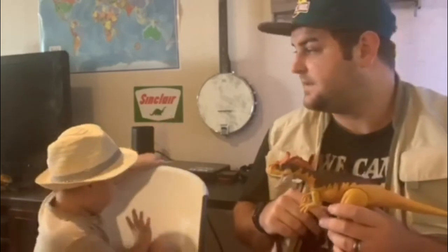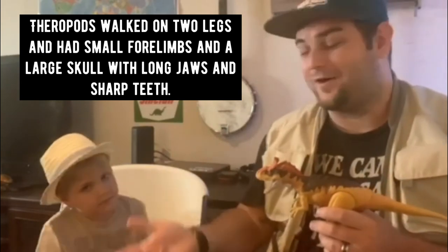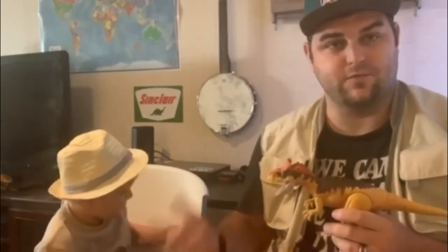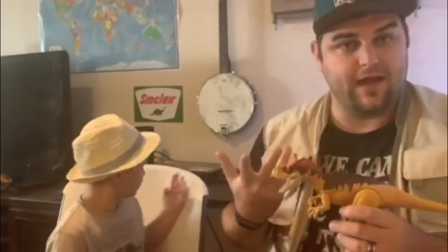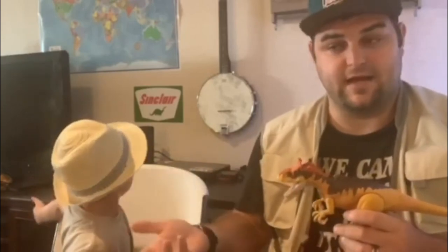He's also a theropod. Over our Amargosaurus video, we talked about sauropods, which were our long necks. Theropods were actually bipedal, which means two legs, and were carnivores. So Tyrannosaurus rex, Baryonyx — they were all theropods.